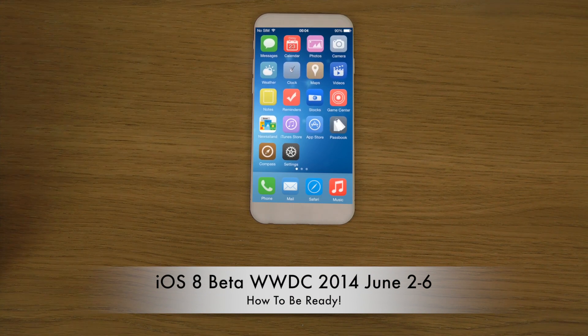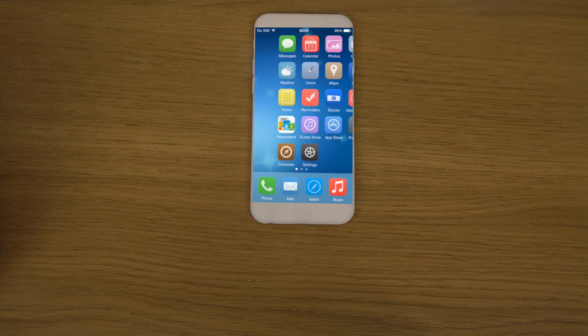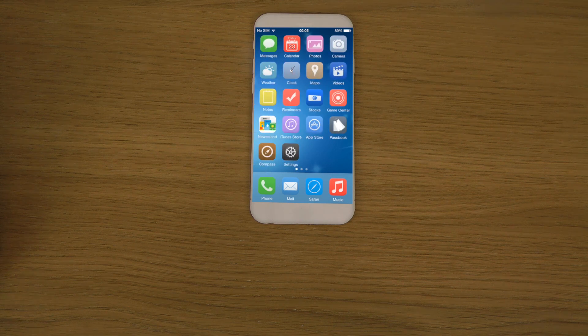We are closing in on WWDC 2014, Apple's worldwide developer conference, happening in the beginning of June this year. Usually at that event Apple shows off a new version of iOS, and this time we are hoping for iOS 8 and a beta to be released for developers. Last year I made a lot of coverage of iOS 7, so I'm planning on probably doing the same thing this year with iOS 8.